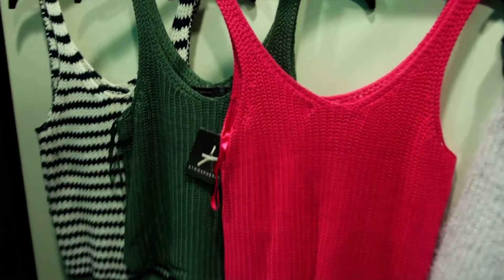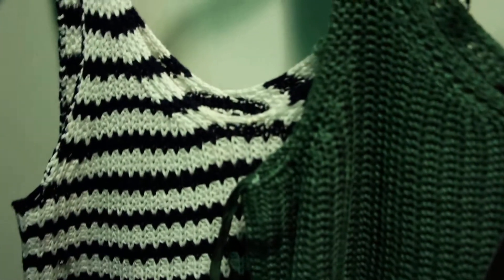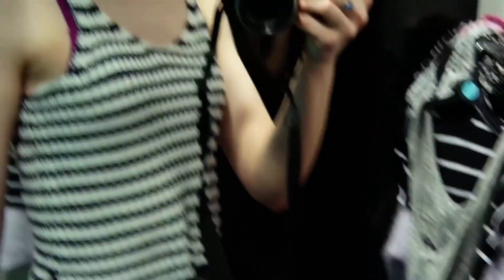In the fitting room I'm just going to show you a few pieces that I tried on. These little knits were £5 each, and they're quite cropped, but the bottom there is a bit baggy, which I wasn't a massive fan of to be honest.